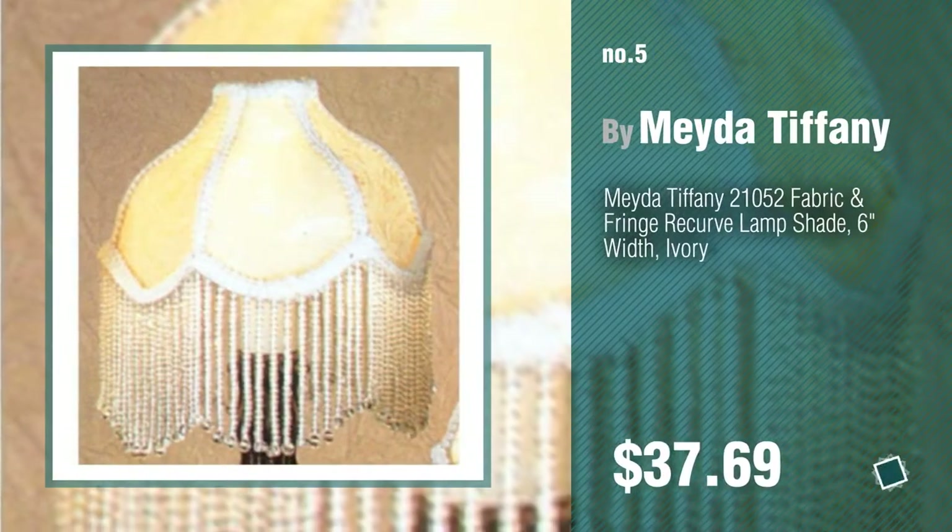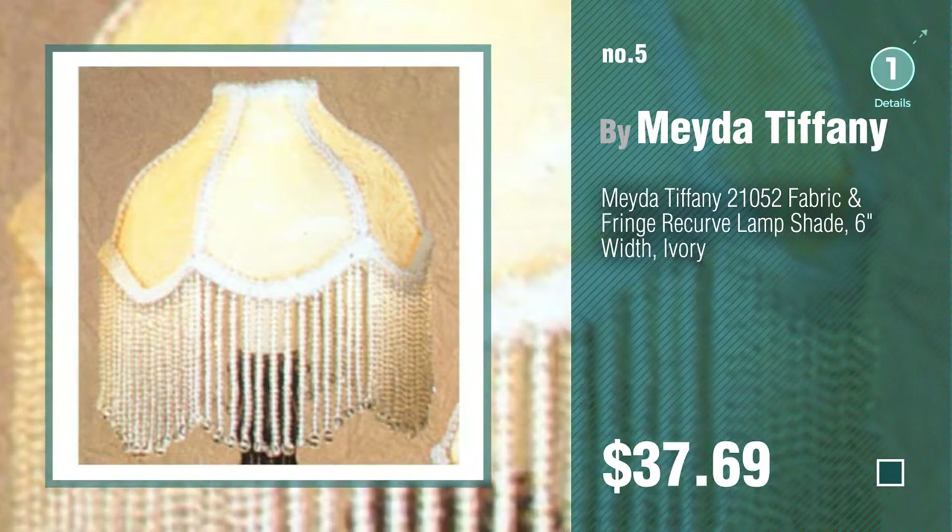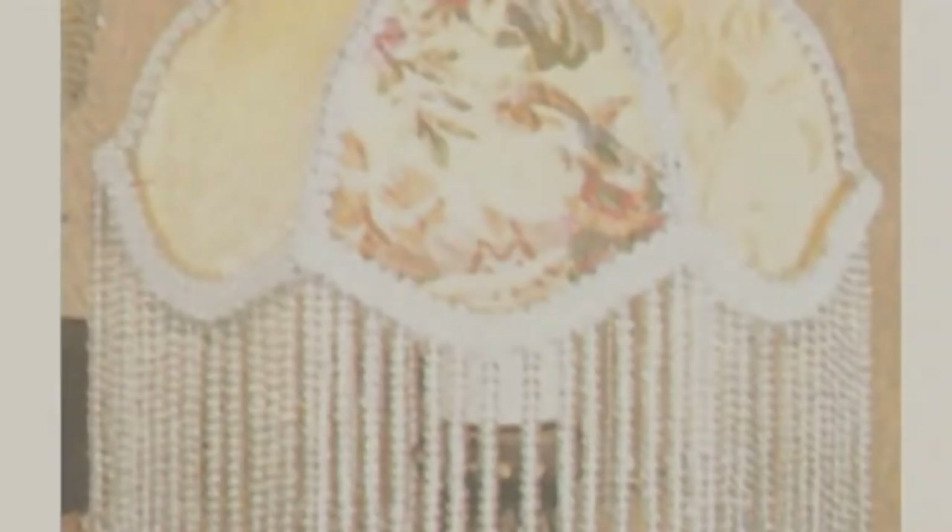Number five, by Meyda Tiffany. Find these Victorian lampshades at up to 70% off by clicking the circle.